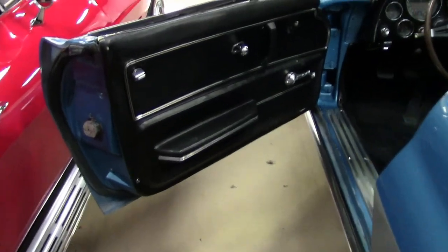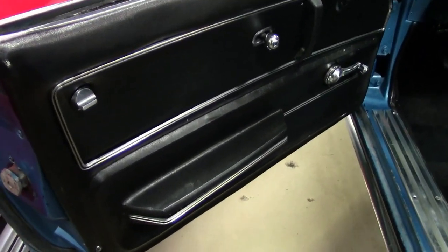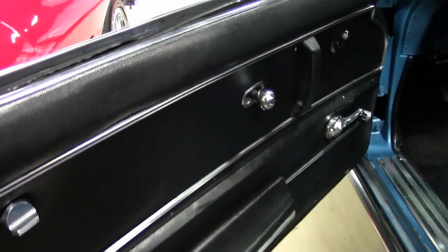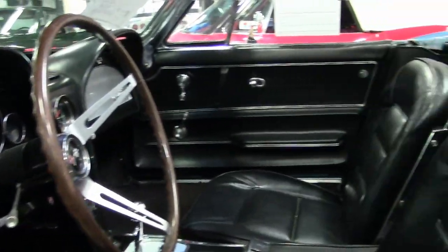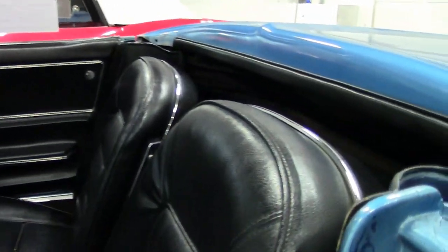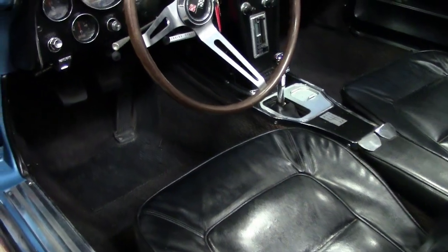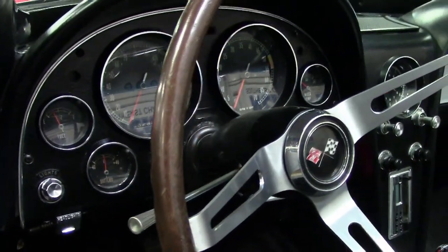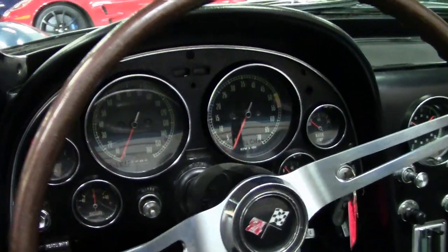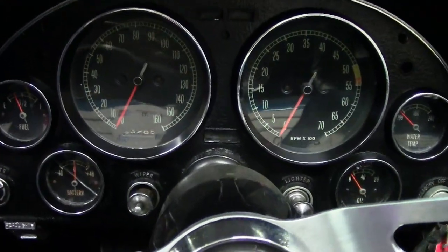The interior of this 1965 Corvette convertible shows good-condition dash pods, and the numbers-matching engine shows an original casting date of August 13, 1964, and final assembly date of August 17, 1964. It has correct air cleaner, intake manifold, ignition shielding, and valve covers all in place. So give us a call today — this car can be yours.